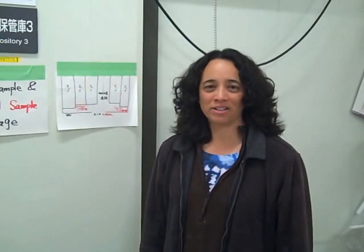Hi, I'm Christina Ravello and I'm one of the Co-Chief Scientists for Expedition 323. We're at the Co-Chief Core repository.